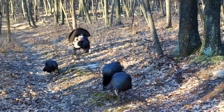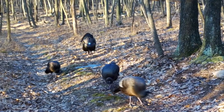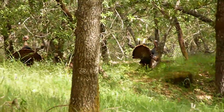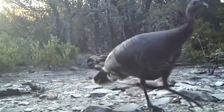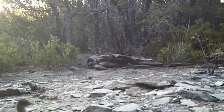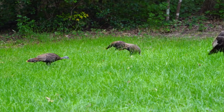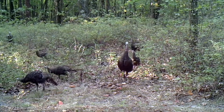Male turkeys also strut — they puff up their feathers and walk with an erect tail to show off to the females. Males mate with multiple females, and the females raise the young on their own. Having drab colors helps them hide while they incubate their eggs. Turkeys lay between 4 to 17 eggs in a nest on the ground and incubate them for about a month. The chicks are able to walk and eat on their own within their first 24 hours of life, and baby turkeys stay with their mother until the following year's breeding season.